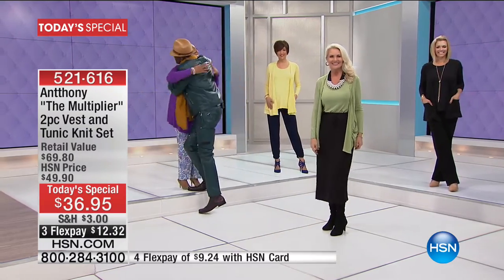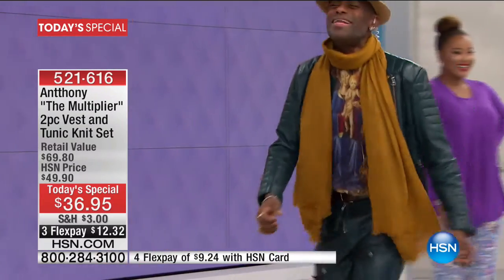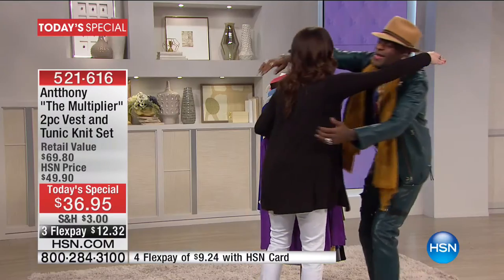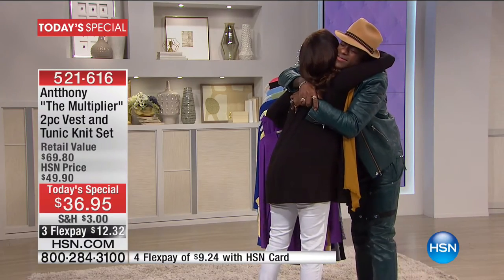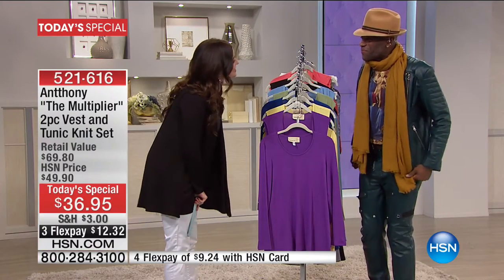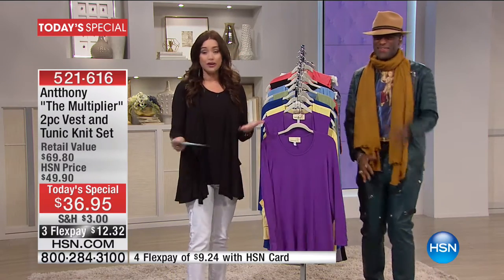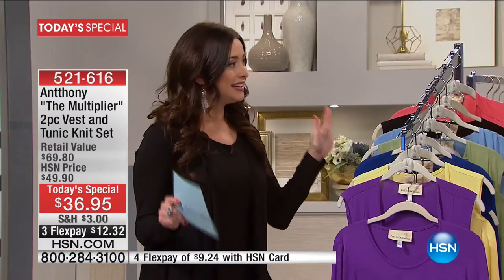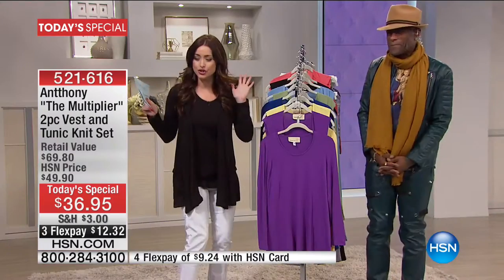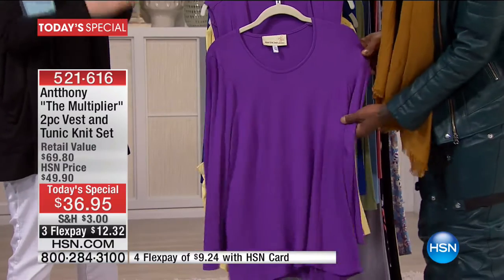Anthony gives good hugs! We haven't worked together in a while. Happy New Year! Well, congratulations — you did it again. You made dressing so easy with these key pieces that make us feel beautiful and confident every day.